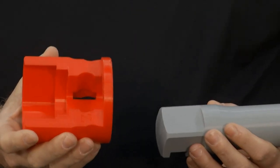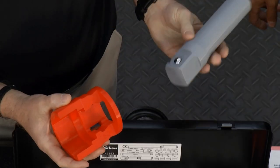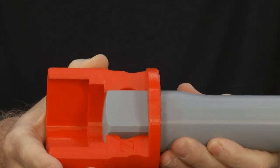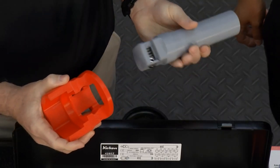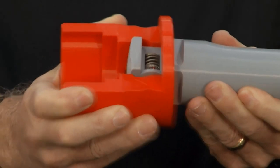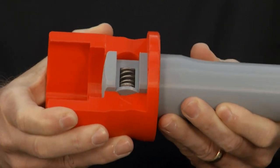It's called the Z-Series. A standard socket has a radius ball retainer, and when you attach it to the ratchet you'll see there's quite a bit of play there. See that play? With the Z-Series we have a cam, and when you attach it to the ratchet the radius of the cam pushes the ball up against the vertical wall, virtually eliminating any play.